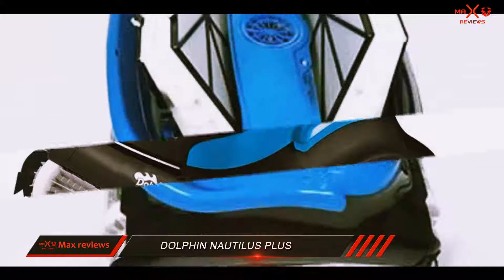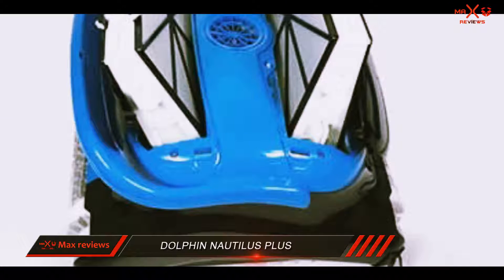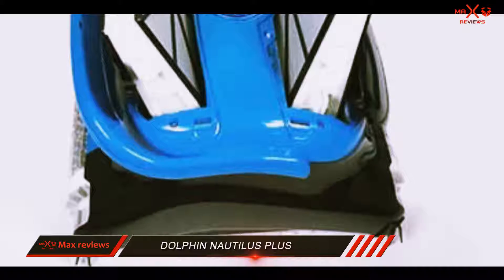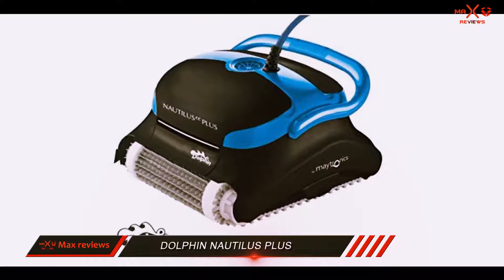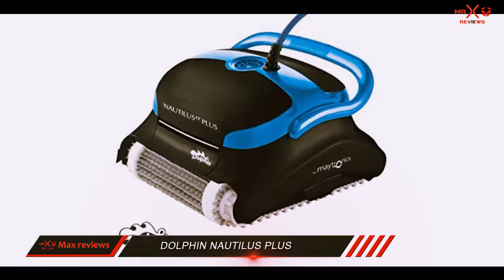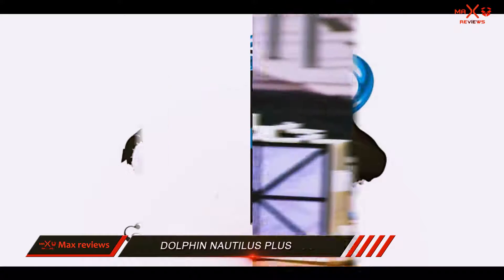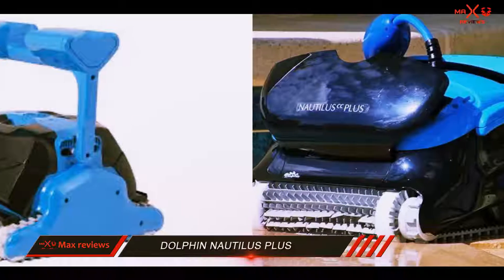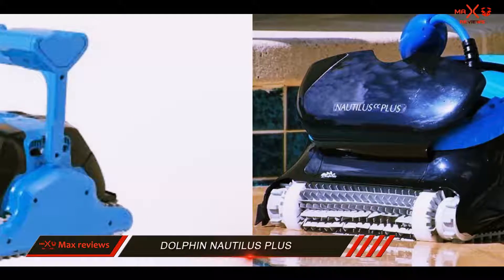The Dolphin Nautilus Plus has a list of advantages; however, it comes with disadvantages as well. The pool cleaner is efficient, but it cannot filter very fine debris — it picks up fine algae but shoots it out the top. Another issue is that it requires regular user intervention when climbing on 90-degree walls.